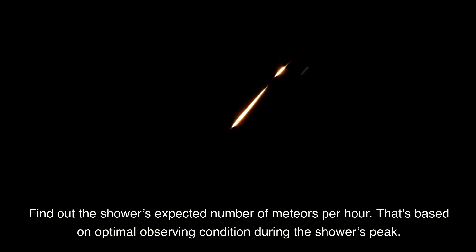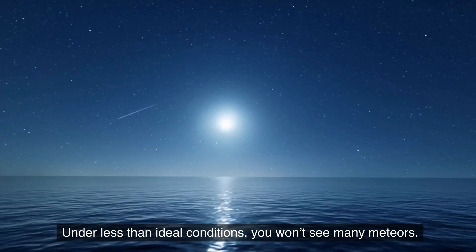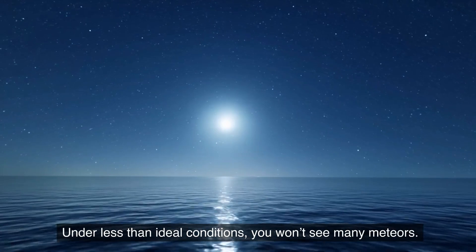Find out the shower's expected number of meteors per hour. That's based on optimal observing conditions during the shower's peak. Under less than ideal conditions, you won't see that many meteors.